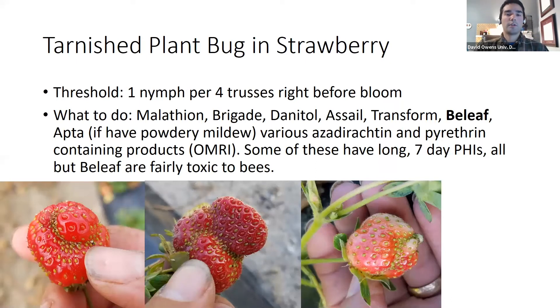For tarnished plant bug, the threshold is one nymph per four trusses right before bloom. We have several options if you do have them — many are also effective against spotted wing drosophila and sap beetles, including malathion and pyrethroids. Watch out for pre-harvest intervals, as some are pretty long. If you have multiple varieties side by side, that could be an issue. These products are also pretty hard on bees, except for Beleaf. Beleaf is also labeled in cotton for tarnished plant bug under the trade name Carbine — it's a very good but very specific product that pretty much only targets tarnished plant bug and thrips and some other sucking bugs.